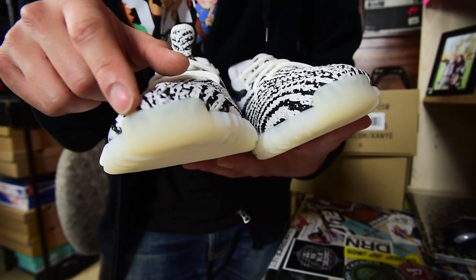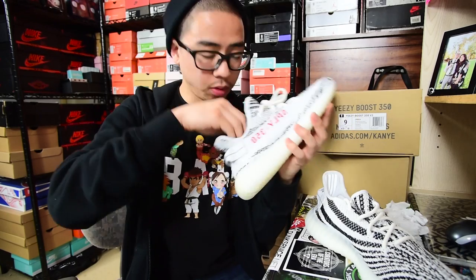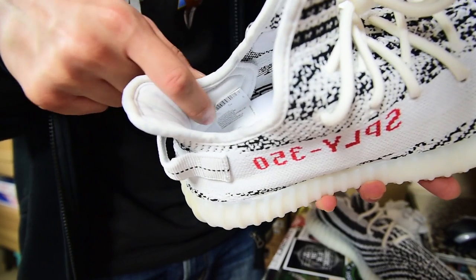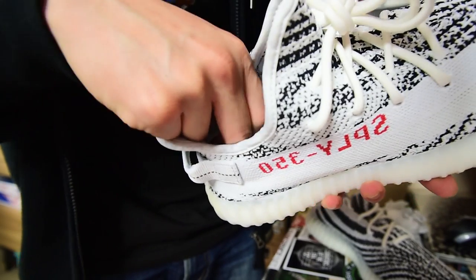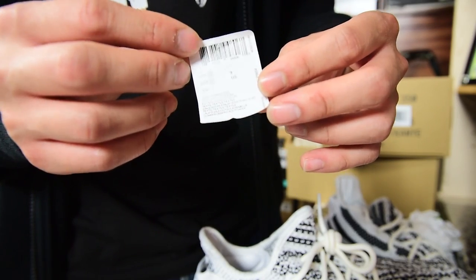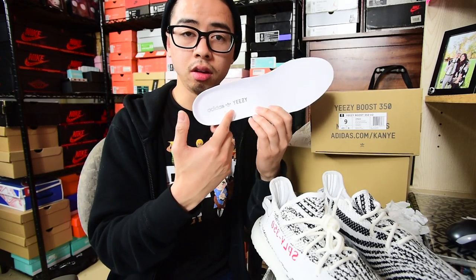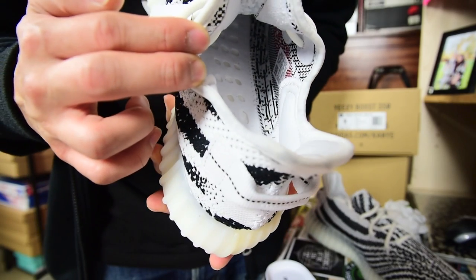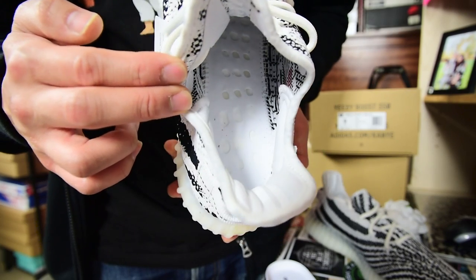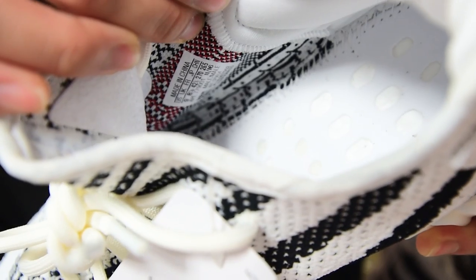The toe cap area should look like this. Jumping into the tissue stuffing — it's just white tissue paper. I'll pull out the insoles. On the right pair there's a sticker label thing — I'll take it out for you. This sticker label is on the right pair for those curious. Here are the insoles: white base with 'Yeezy' in black. Another shot of the inside, and the shoe tag is on the outer part right there.